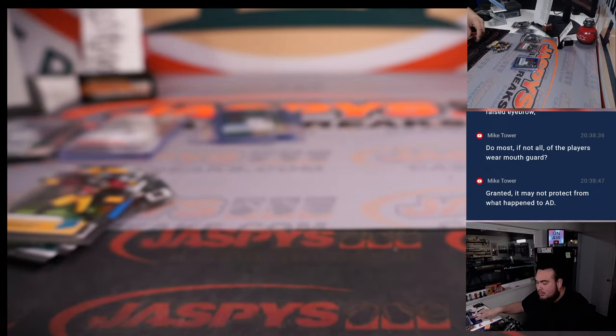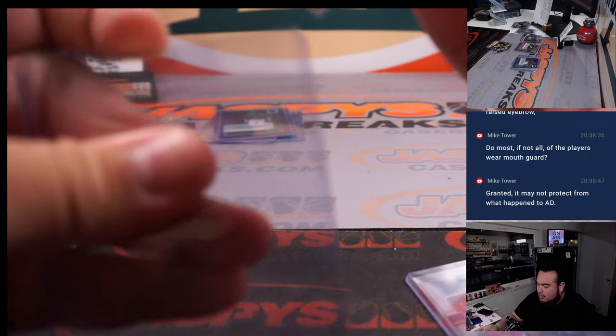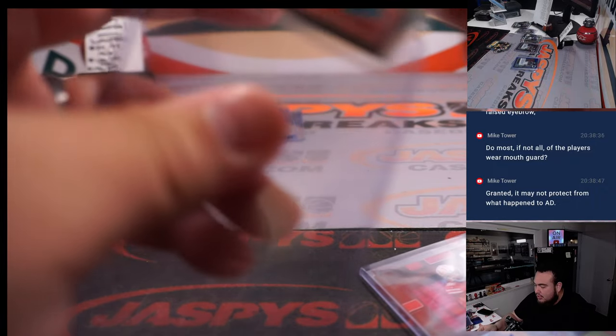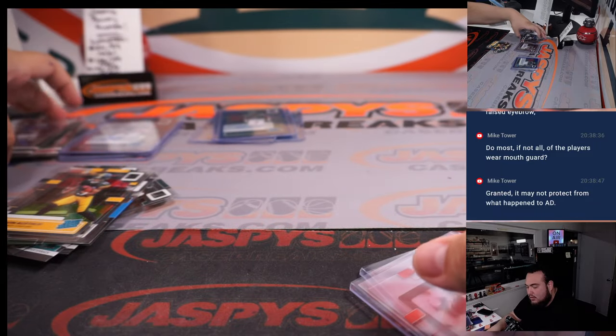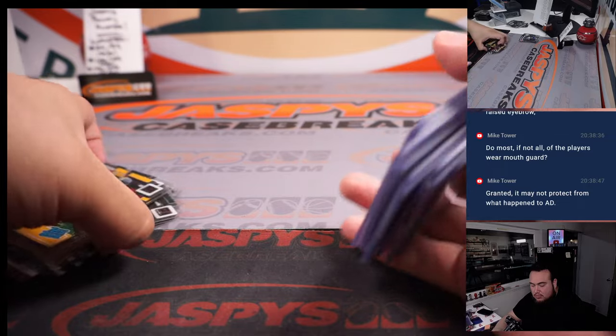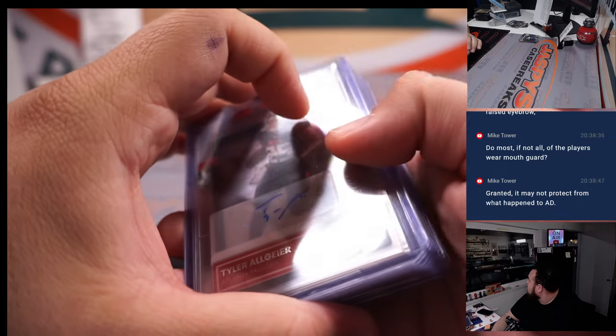All righty guys, let me talk about these last couple autographs here and then we'll do a quick recap. This clear stuff, guys, is really, really nice, man — much better this year. Hey, there's two more back there with stickers on them. And there's a Clarity Donruss without a sticker — yeah, you can take the one without a sticker.